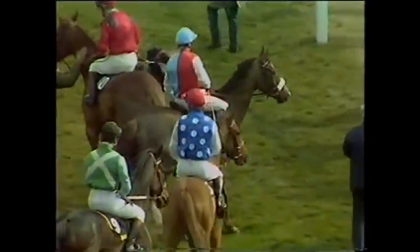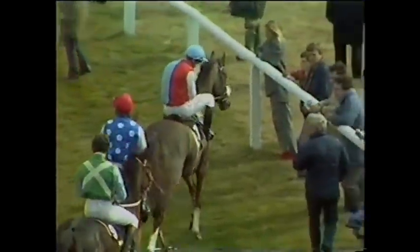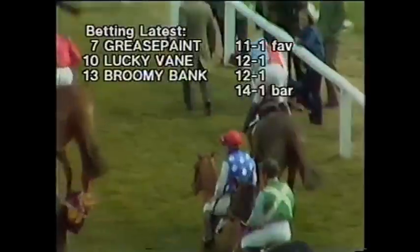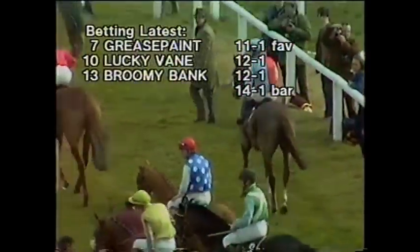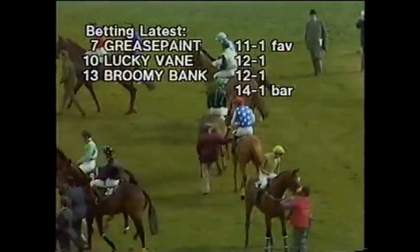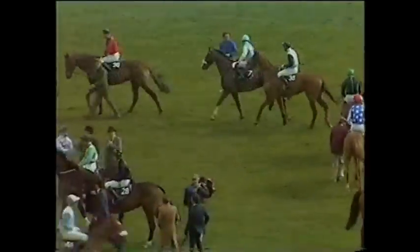And Grease Paint, one of three getting very warm, you'll notice. Grease Paint, one of three with a sheepskin noseband, with halved colours — a useful pointer. It's a very relaxed horse normally. Dermot Weld was telling me this morning that he was lying down sound asleep when his lad went in to see him.